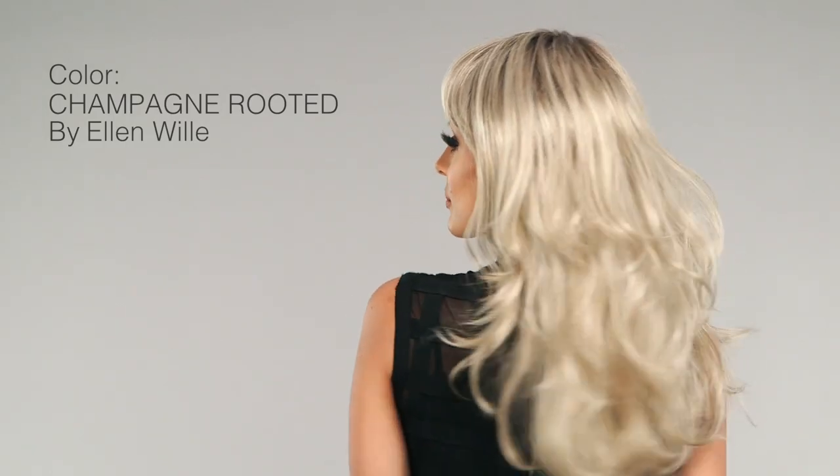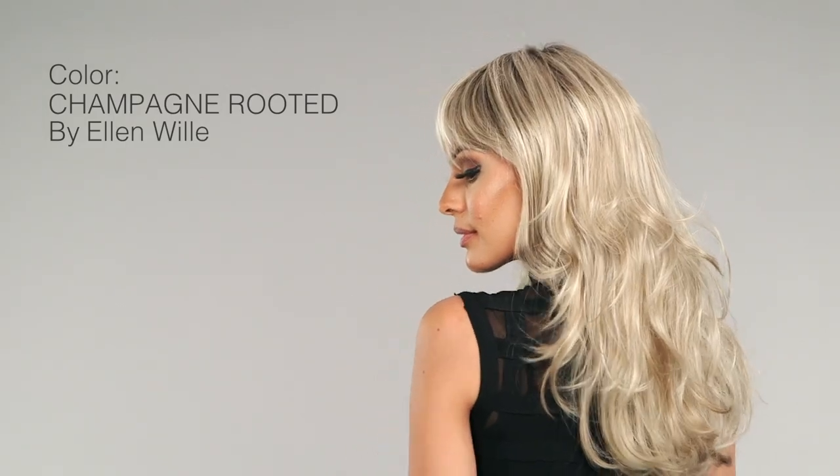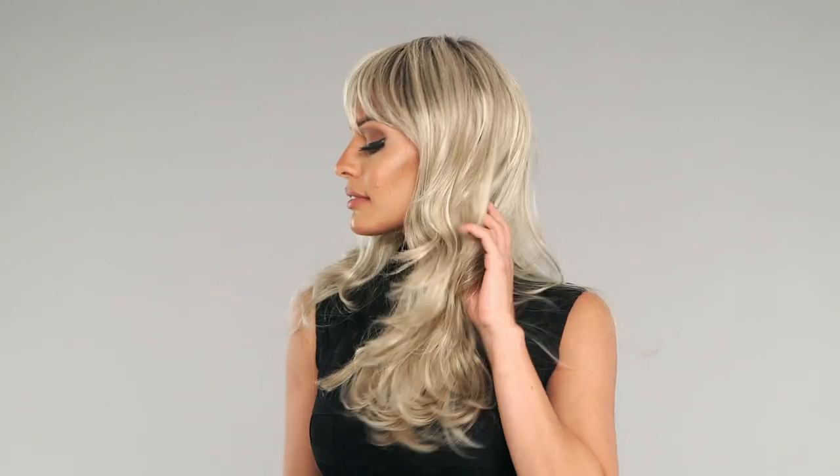1. Champagne Rooted by Ellen Villa is a light beige, medium honey, and platinum blonde blend with dark roots. It looks supremely natural and it's even better on styles with curl or texture. Find it on Pretty, a sweet curly style with bangs to die for.